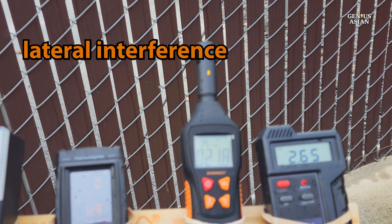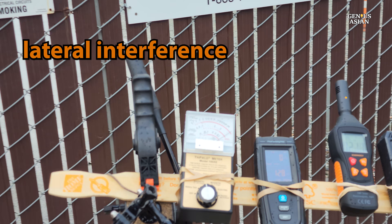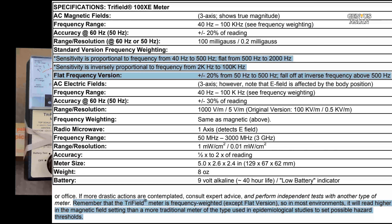For example, we had three other EMF detectors operating, and we were able to see that there was some interference from these. This is a set of specifications that can be found in the user manual for this meter.